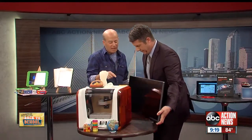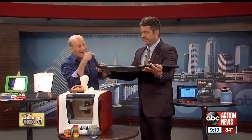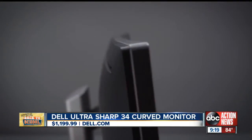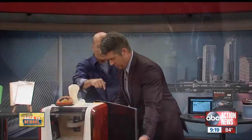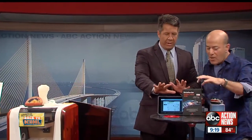This right here is from Dell — the UltraSharp 34 curved monitor. High school kids are asking for this because they want to be immersed in gaming or video. When you're sitting at your desk, it really wraps around you. It's super powerful from Dell, and the built-in speakers are 18 watts, which is pretty impressive.